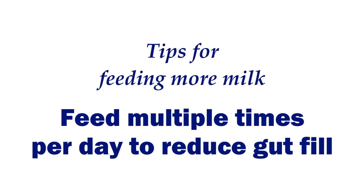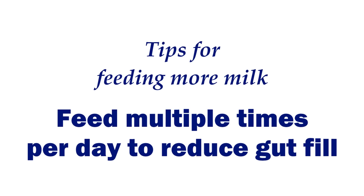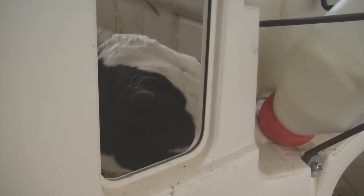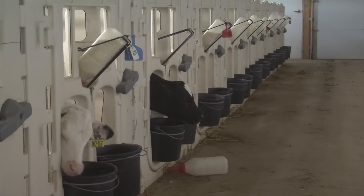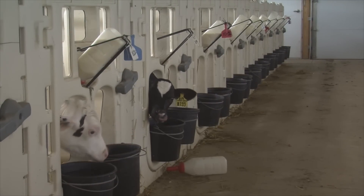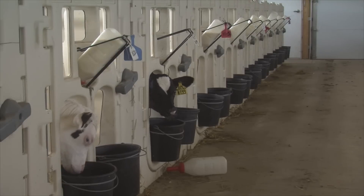The third factor to consider besides colostrum and a step-up program is feeding multiple times a day. The traditional 2 times a day program can work well, but when feeding higher-planned nutrition, feeding 3 or even 4 times a day becomes a good idea. If we can spread those meals out throughout the day so the calves get less gut fill at one meal interval, that can be highly advantageous. So we can split those meals up into 3 times a day.